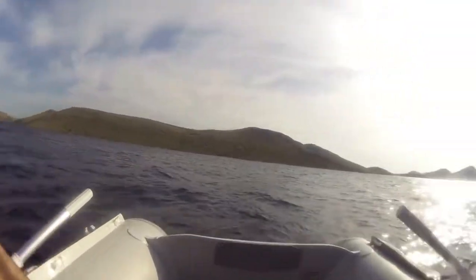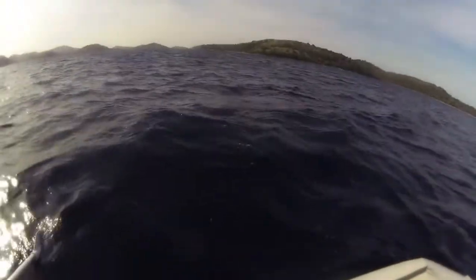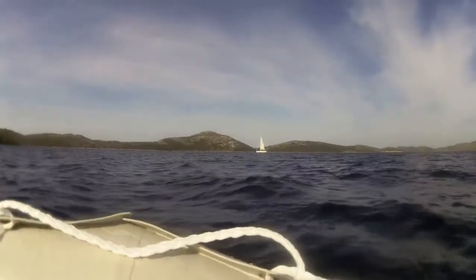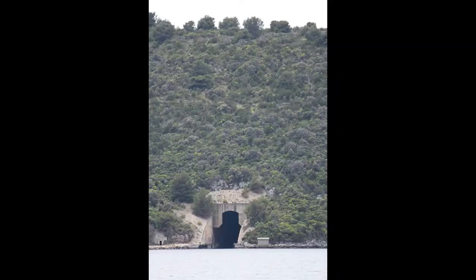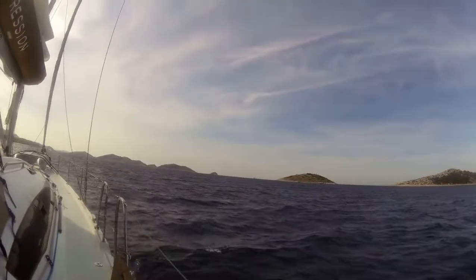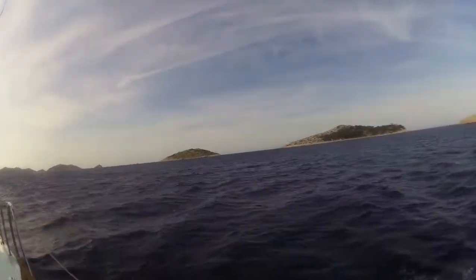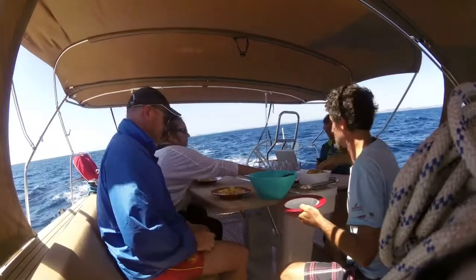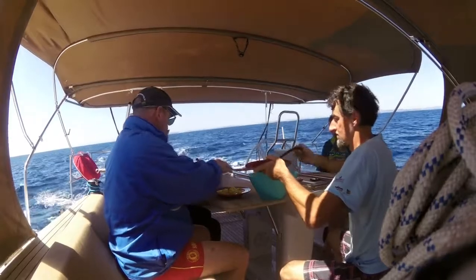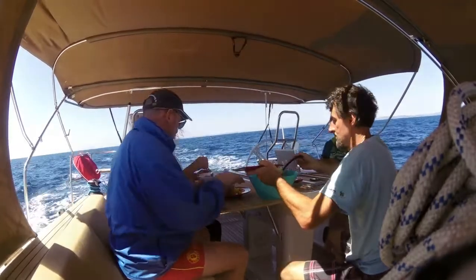Had a bit of fun around this area — I sat in the dinghy to photograph the Elan sailing past, just drifting around in the rubber dinghy and looking at the islands. Here's one of the hidden submarine bases that Tito built. He built lots of them and no one in the West knew anything about them — quite a secret uncovered after the end of the Cold War.